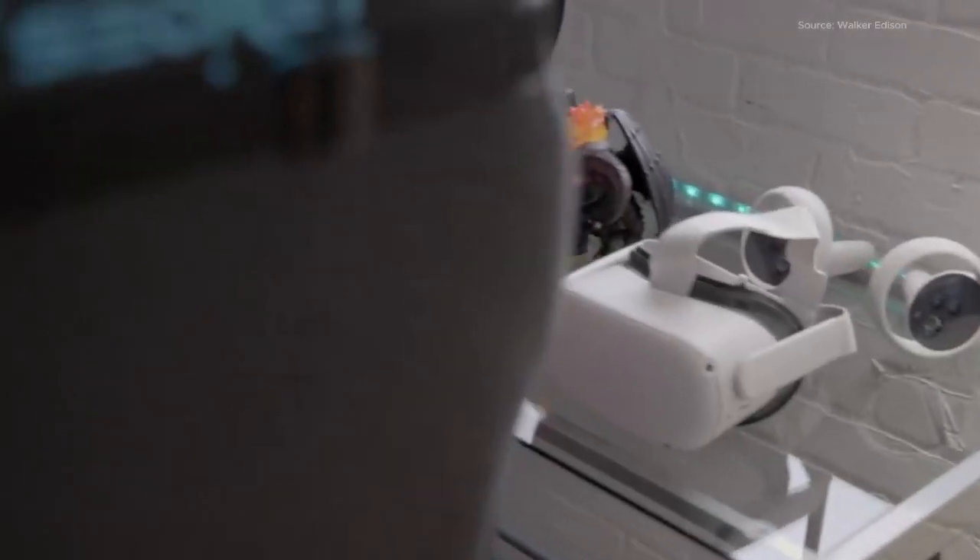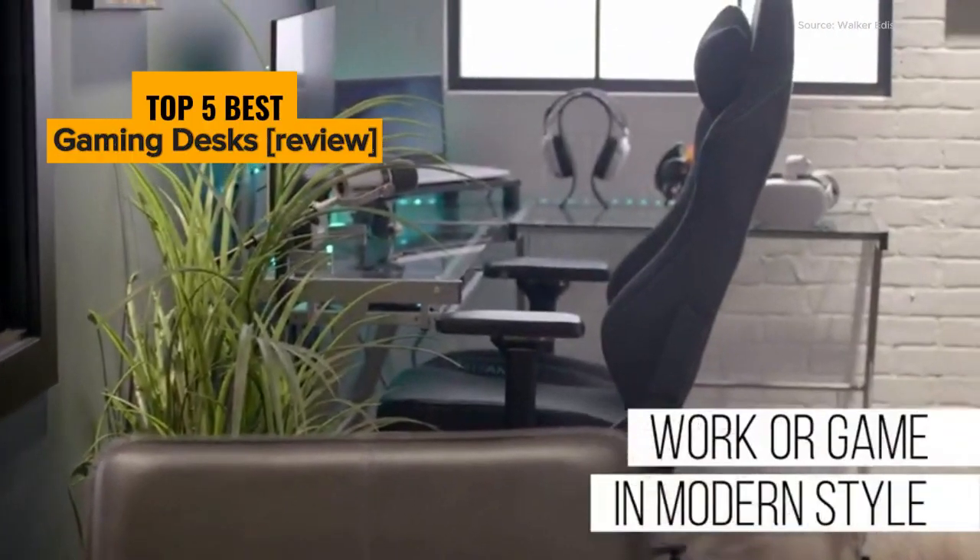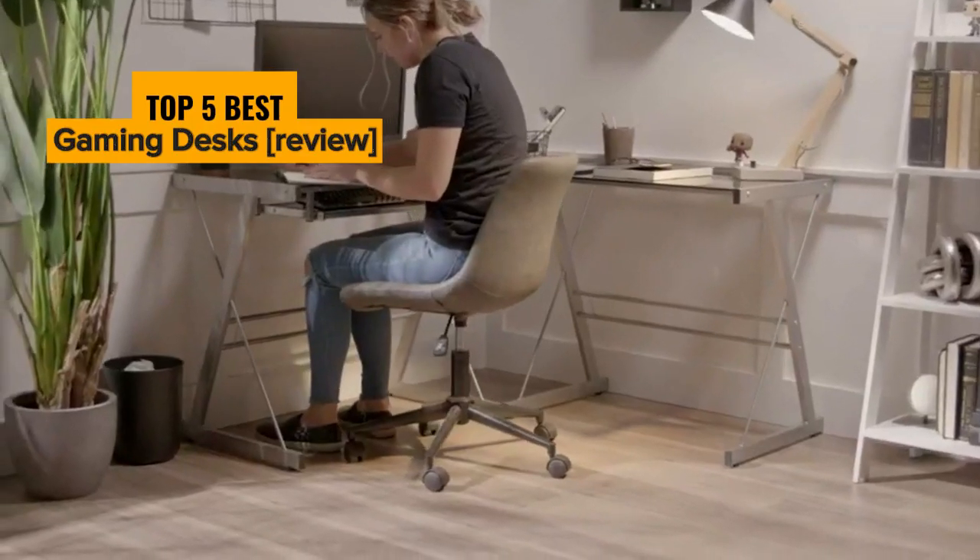Are you on the quest for the best gaming desks to transform your gaming setup into a powerhouse of performance and comfort? In this video, we unveil the top 5 best gaming desks.